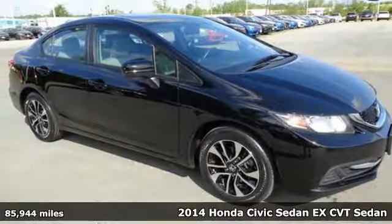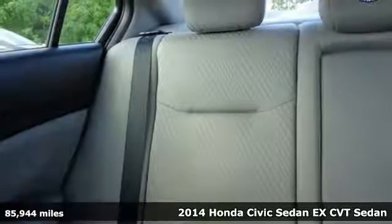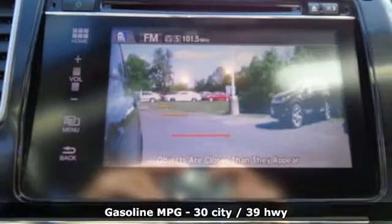Here's a 2014 Honda Civic Sedan. Honda has a world-renowned reputation for reliability, and get ready for an impressive combination of features.